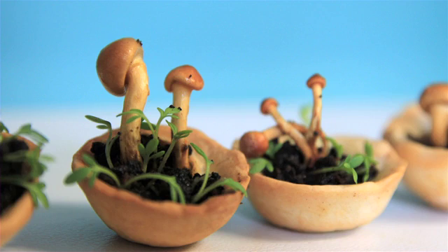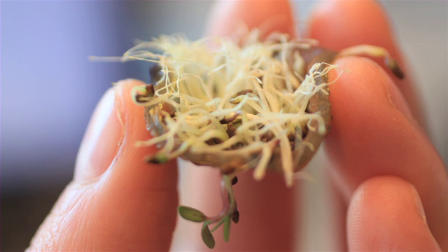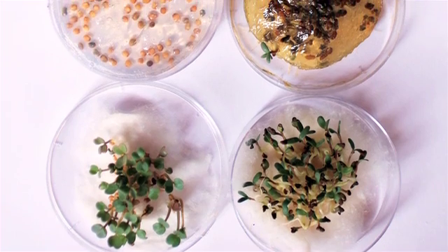By 3D printing food, you can make the production chain or the food chain very short. The transport will be less, there is less land needed, but also you can experiment with new structures. So you can surprise the consumer with new food and things which haven't been done before.